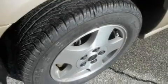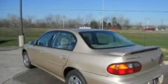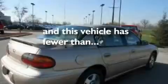Its top features include a sunroof, a power driver's seat, cruise control, a CD player, a multi-link rear suspension, a four-wheel independent suspension, alloy wheels, dusk-sensing headlights, a split-folding rear seat, and this vehicle has fewer than 70,000 miles on the odometer.